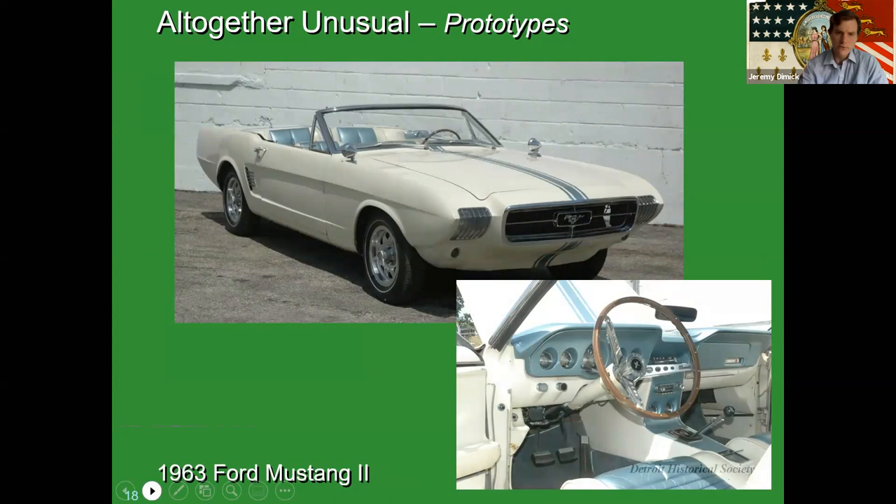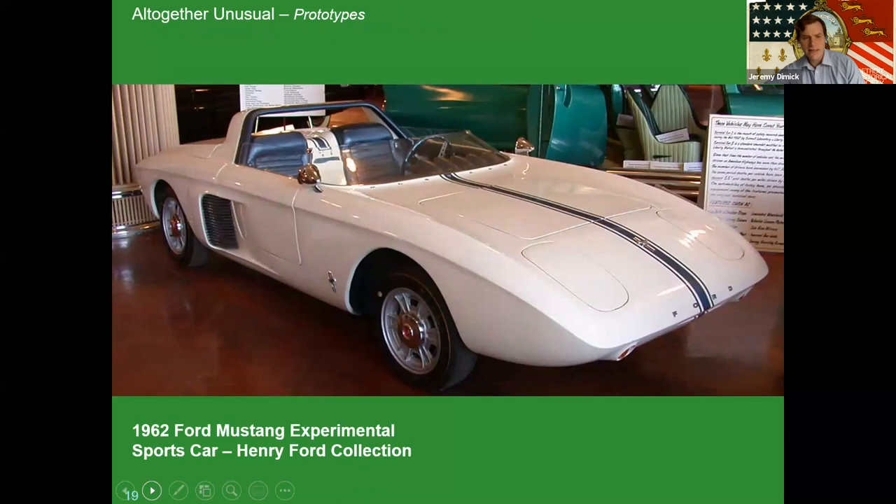The story of this car actually begins a year earlier with the 1962 Ford Mustang experimental sports car, which belongs to the Henry Ford Museum. It was a concept car designed to generate interest in Ford and never intended for production, but it generated so much interest that when Ford was naming their new sports car for 1964, some within the company were worried buyers would be disappointed because the production model wouldn't look anything like the experimental sports car. That's where our Mustang II comes in.